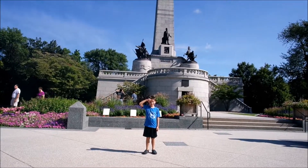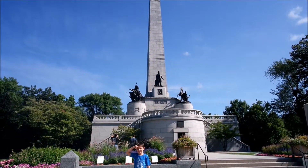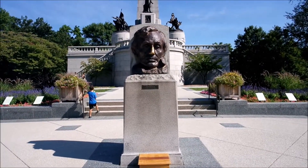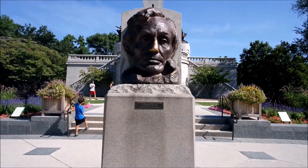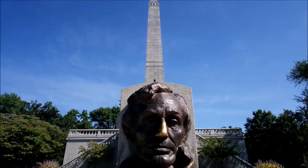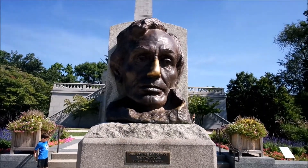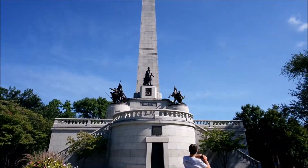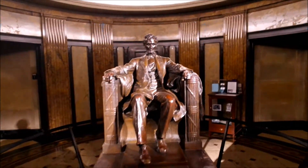Alright, Caleb is saluting. There he is — Honest Abe. Take a picture for our kids. Lincoln Memorial.